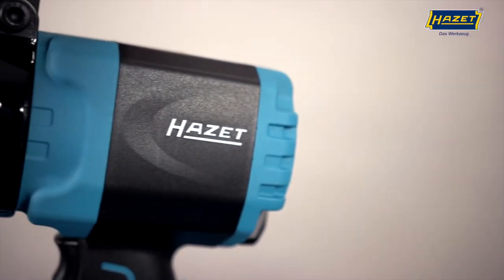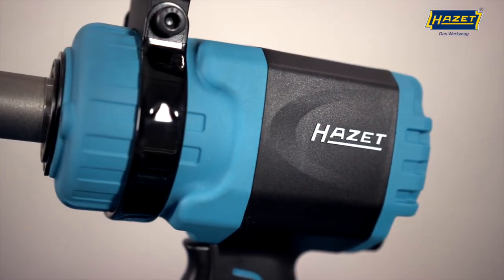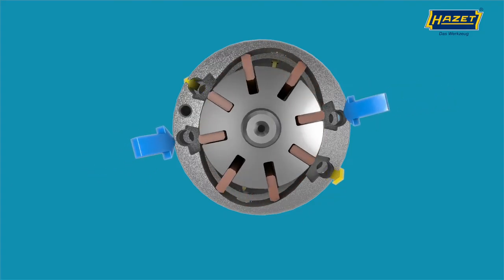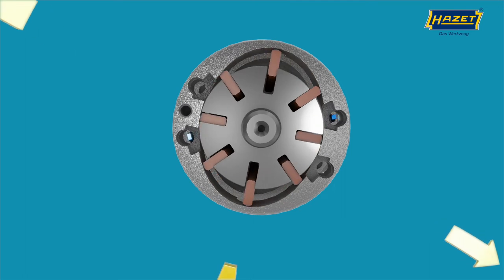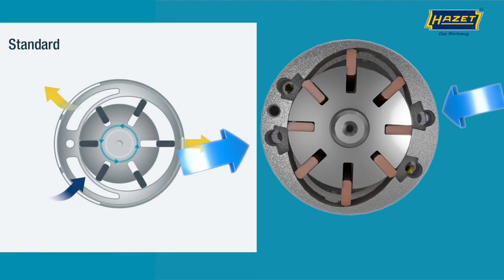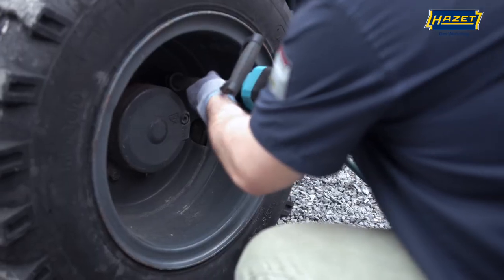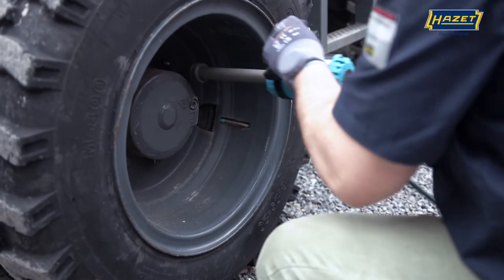The Heartset Twin Turbo technology allows the tool to pack a lot of punch, even in such a small housing. Two air inlets and four air outlets, plus the powerful twin turbo motor driven by eight blades, ensure a faster power build-up, higher maximum loosening torque, and efficient working.